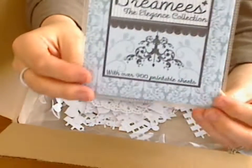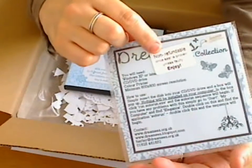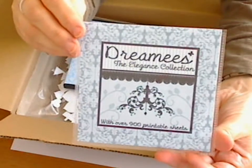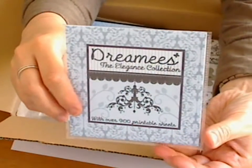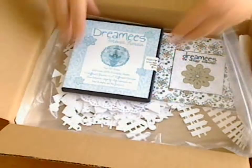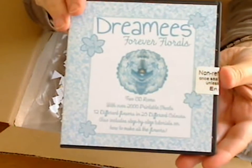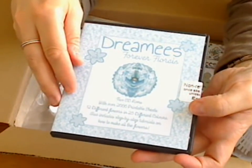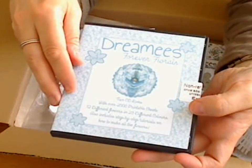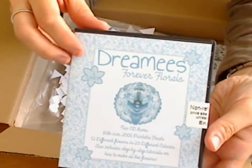But to go with that, they have also done a CD. So they don't just do stamps, they do CDs. I haven't even opened up this CD — it's still sealed. But on here it says with over 900 printable sheets, so that is going to be a bumper packed CD. That goes with my Dreamy stamps with the Elegance Collection. Then there are also two CD-ROMs. This one says it's got two CD-ROMs with over 2,000 printable sheets, 12 different flowers in 25 different colours, and also includes step-by-step tutorials on how to make all the flowers. So that's going to be interesting to open up and have a look at.